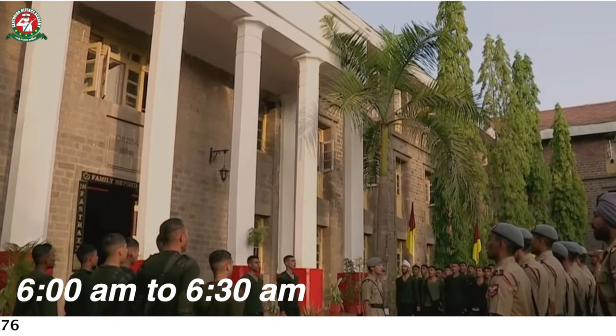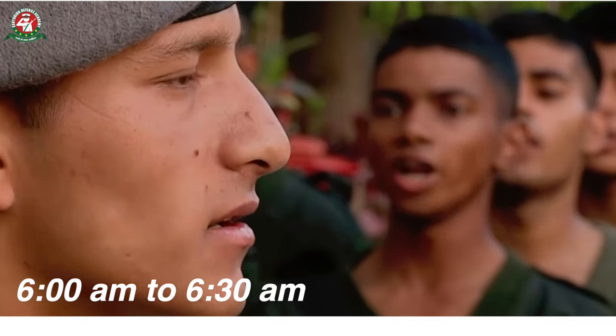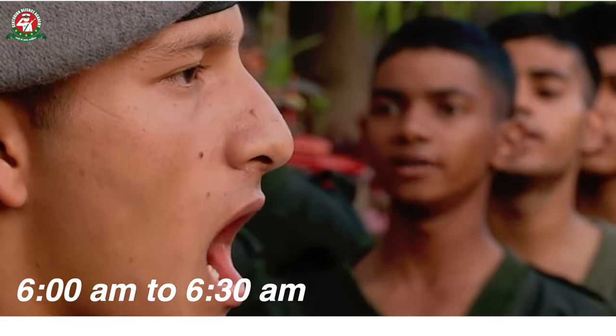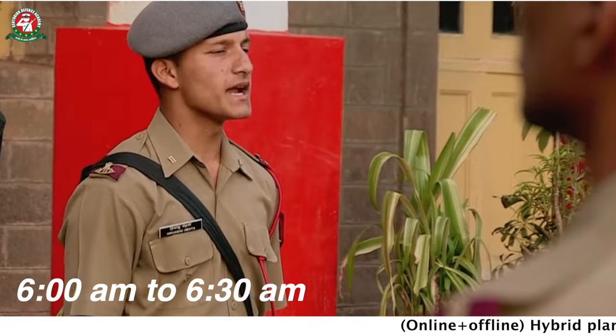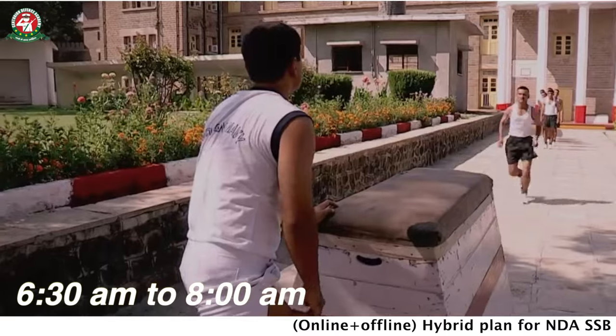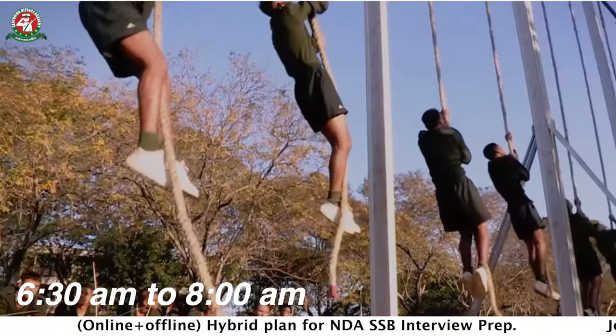The morning session starts at 6 o'clock. From 6 to 6:30 AM, you have to move out of the squadron. This time can be used by your team for morning drill. After that, from 6 o'clock, a PT session is conducted through outdoor training.